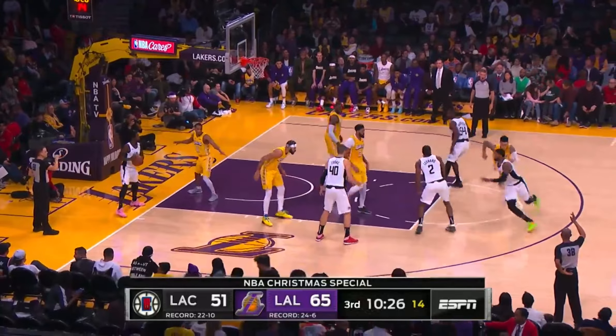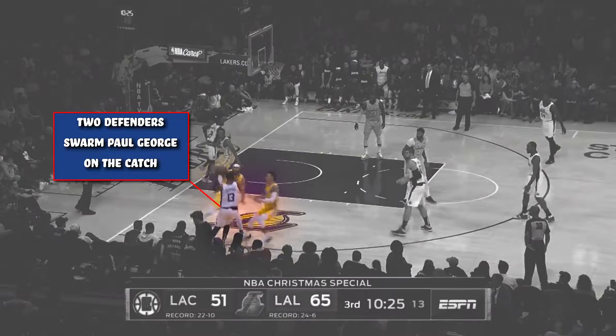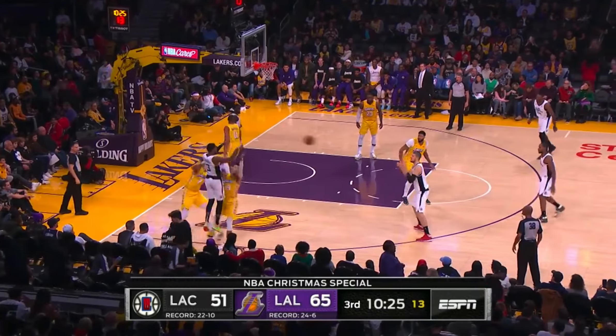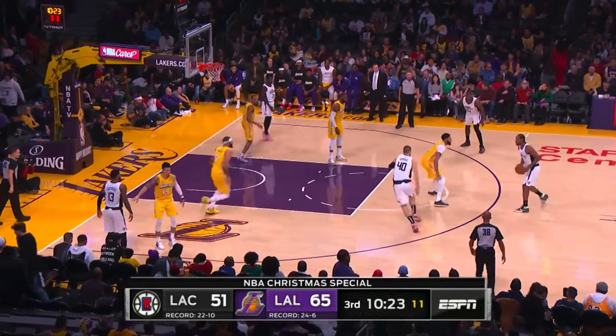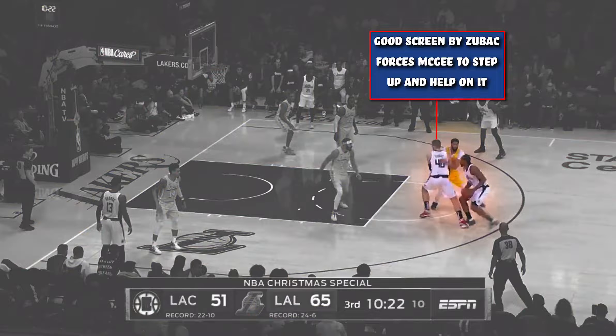This is a baseline out of bounds, and the ball finds its way into the waiting hands of Paul George, who is doubled in the corner on the catch. This will force a pass. It goes to Zubac, and then to Leonard, and they flow into a little pick-and-roll action that sees Zubac screen Davis, which forces JaVale McGee to have to step up and help.